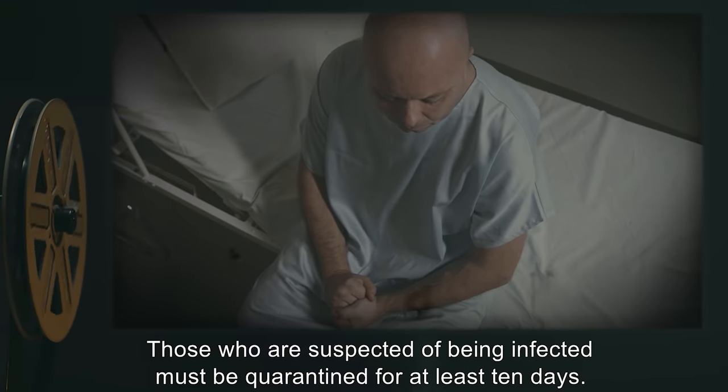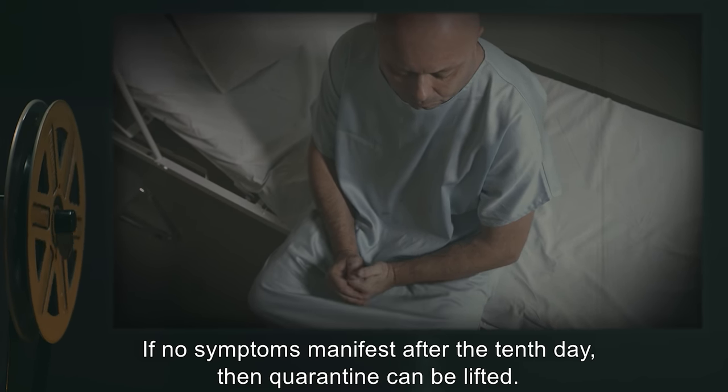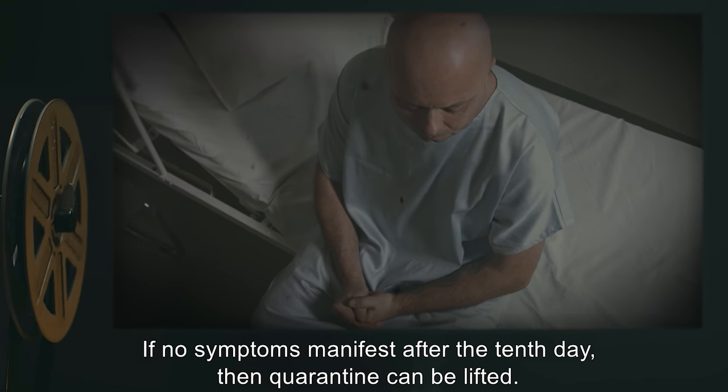Those who are suspected of being infected must be quarantined for at least 10 days. If no symptoms manifest after the 10th day, then quarantine can be lifted.